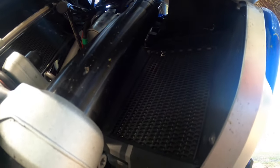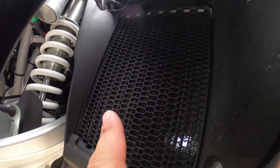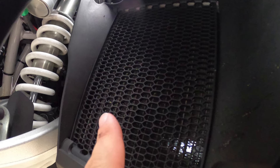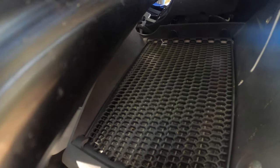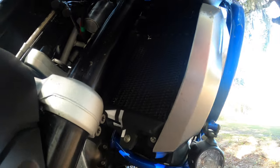Another upgrade is the radiator protection guards. They are plastic and only $25 to $30. The installation isn't very difficult. I think this is an important upgrade to protect the radiators from rocks and debris from the highway.